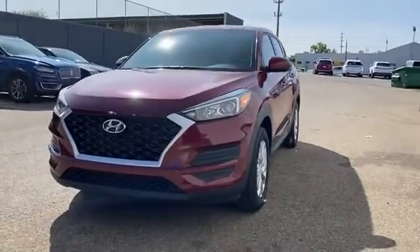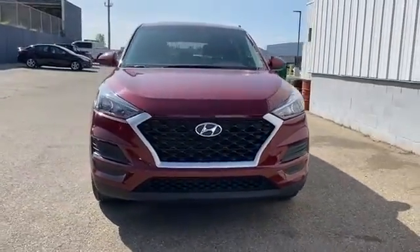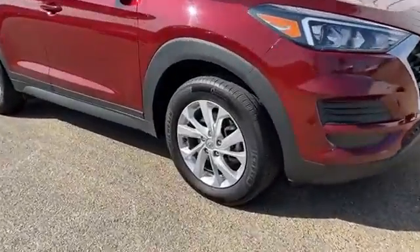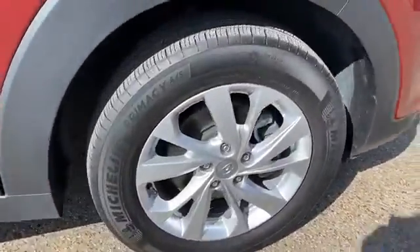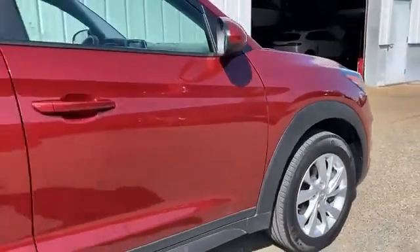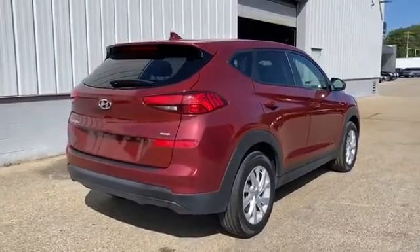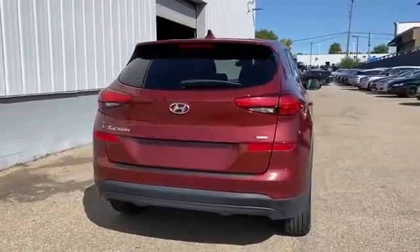2019 Hyundai Tucson with less than 56,000 miles on the odometer. This SUV offers space as well as power and performance. You'll also love how it combines comfort and convenience with its lane keeping assist, lane departure warning, and all-wheel drive.